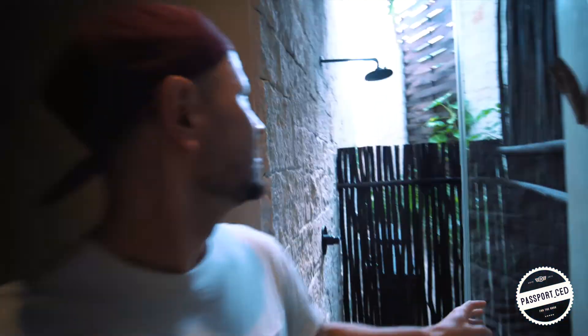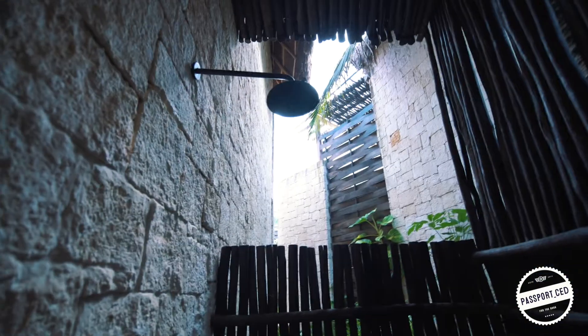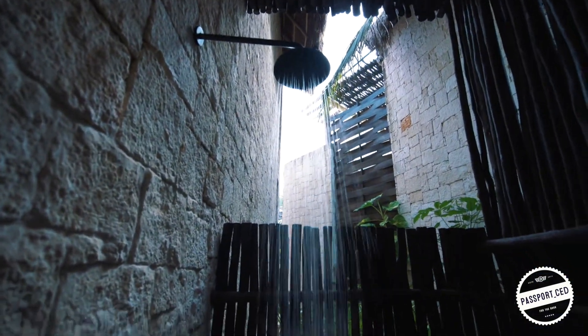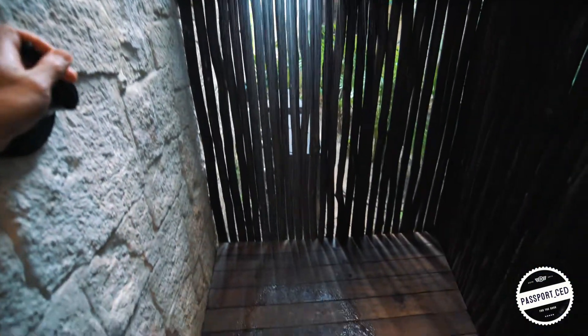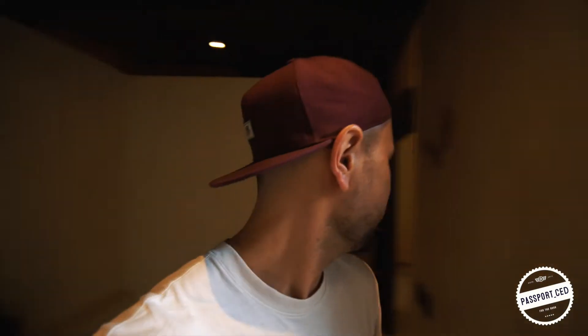Now on top of the two showers that you have inside, you have an outdoor shower. Look at this — I mean, what a vibe. Let's check this one out. The water pressure seems to be working fine to me.